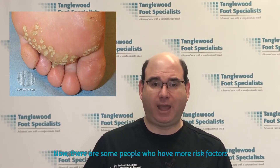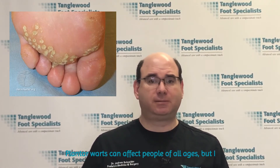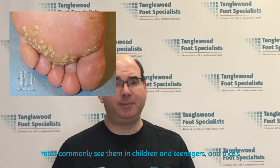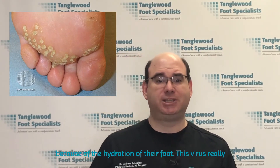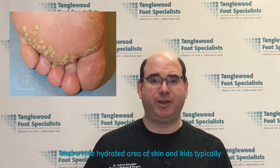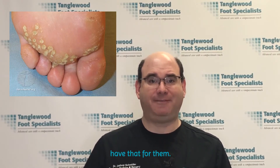Now, there are some people who have more risk factors than others. Plantar warts can affect people of all ages, but I most commonly see them in children and teenagers, and that's because of the hydration of their foot. This virus really likes a nice hydrated area of skin, and kids typically have that.